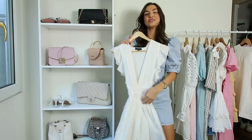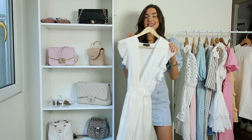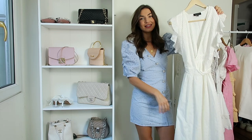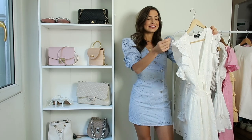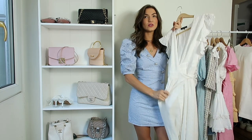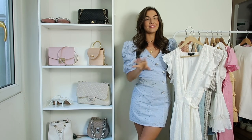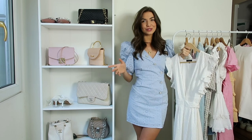The last dress I wanted to show you is a Revolve number and this one is midi for those who prefer a longer length. I wore this in Barbados and it's one of my favourite summer dresses. It's quite low but because it has a longer length I think you can get away with it. I love the frill hem, the frill sleeves, and the little bow. I got this in a size extra small - normally I'm an extra small or a size six and I'll write the size next to the link for each item.